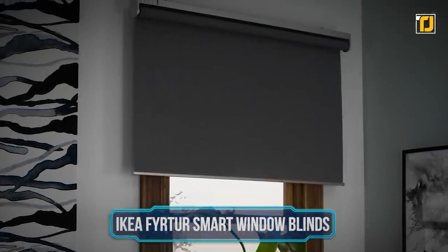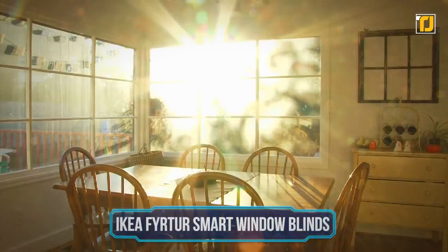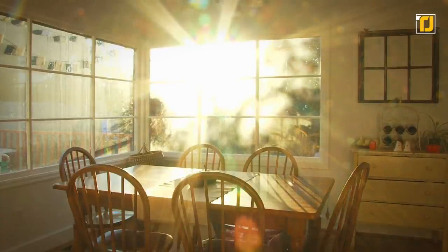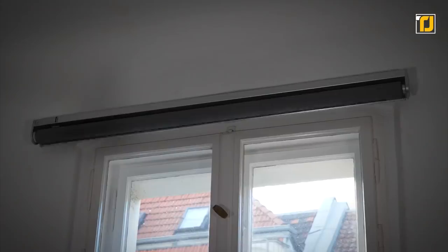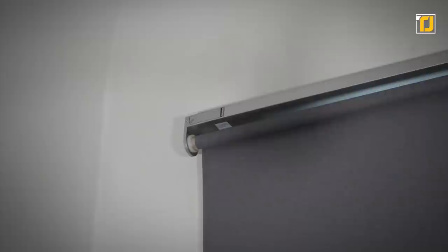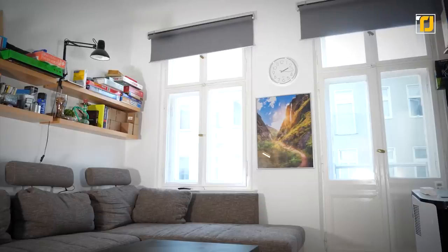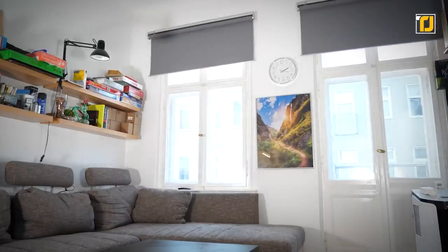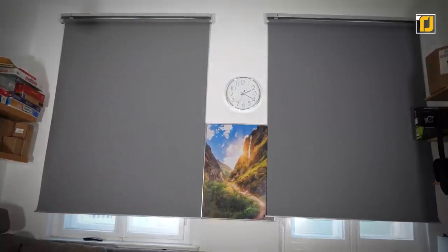Number 8: IKEA FYRTUR Smart Window Blinds. Imagine window shades that rise at dawn and lower at sunset automatically — doesn't that sound like the pinnacle of a modern home? IKEA makes it accessible for all of you with smart blinds that are worth your money. The FYRTUR Smart Blinds are much cheaper than their competitors, and they don't even require professional installation. They offer maximum privacy, flexible light and time controls, and excellent light management. Moreover, you can use the IKEA HomeSmart app to create several groups of wireless blinds and control them in different ways. These are blinds that your bedroom absolutely needs.